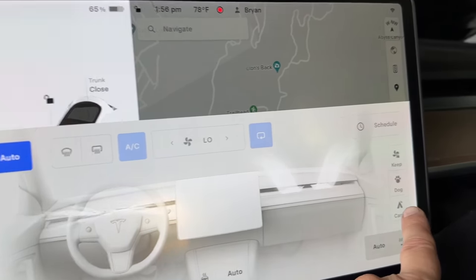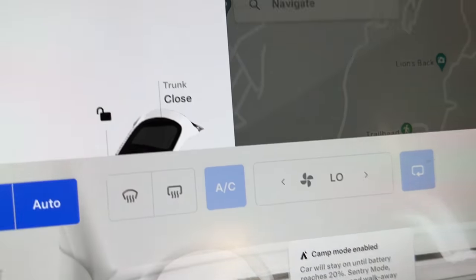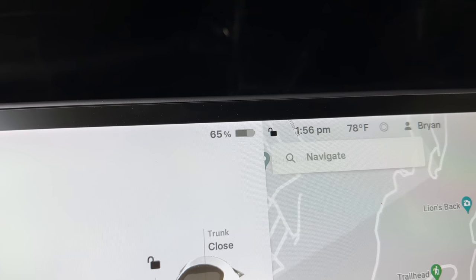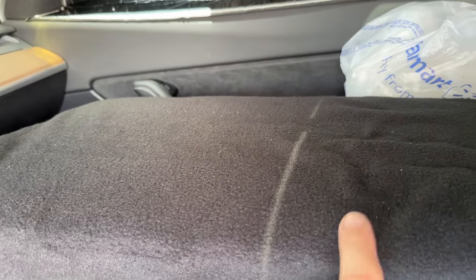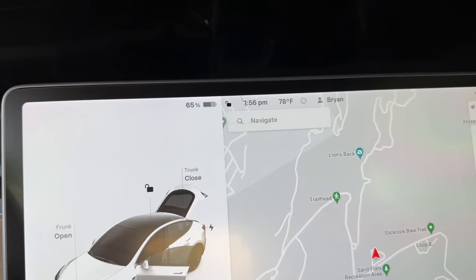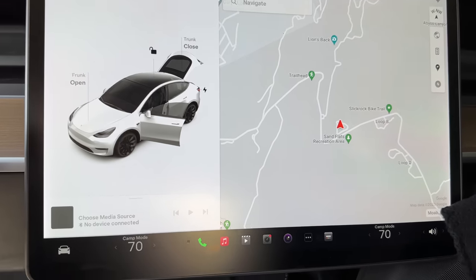We're going to go to camp mode, tap that and camp mode is enabled. Currently at 65%. While I was gone it was using sentry mode — the security system — and that also keeps the 12-volt awake and keeps the fridge/freezer on. You need to either have sentry mode on or camp mode. I just leave sentry mode on all the time, and then when I get to a campground I'll turn camp mode on, which I just did. I'm going to set it to 69 and keep it nice and cool in here.